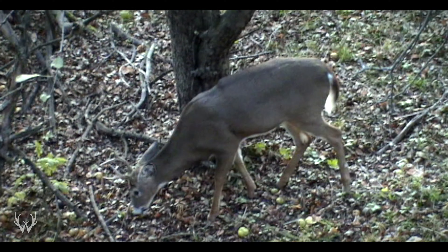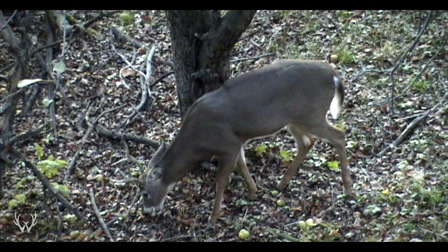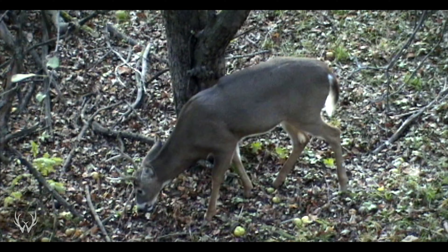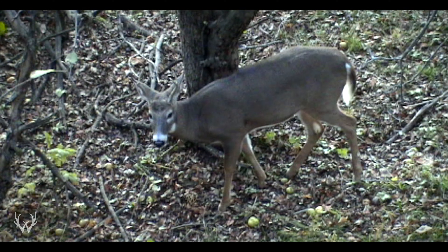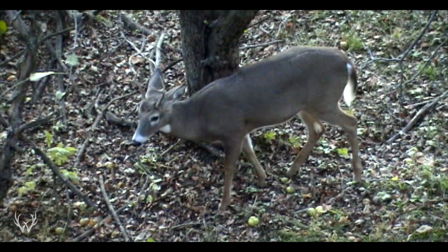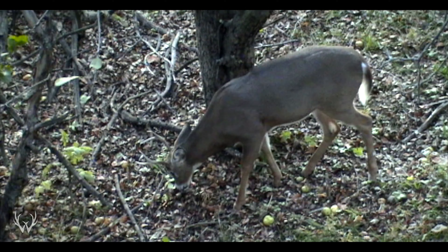The first one is soft mast trees — the most popular being apple trees, but you can also include pear trees, and for those a bit further south, persimmon trees. Soft mast trees can be a great food source when you're trying to harvest a deer early in the season. One thing to watch out for is that depending on the variety of tree, they could be dropping their fruit at very different times during the hunting season. Some trees drop their fruit early, and some drop it extremely late, sometimes into the following year.